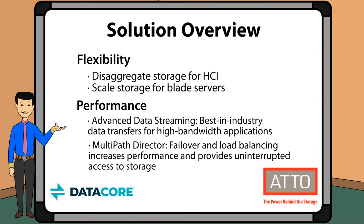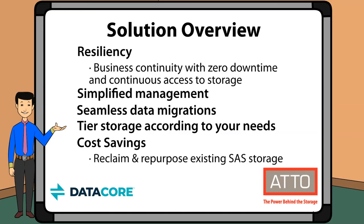You also get better performance with advanced data streaming and multipath director. Using our solution gives you better resiliency to ensure business continuity with zero downtime and continuous access to your storage. It also gives you simplified management, seamless data migrations, and the ability to tier your storage according to your needs. You can also realize additional cost savings by reclaiming and repurposing your existing SaaS storage.